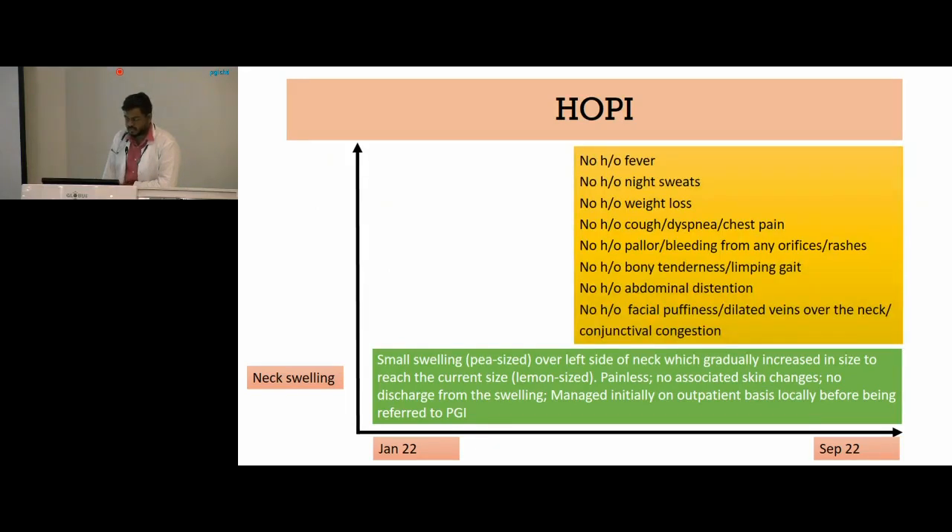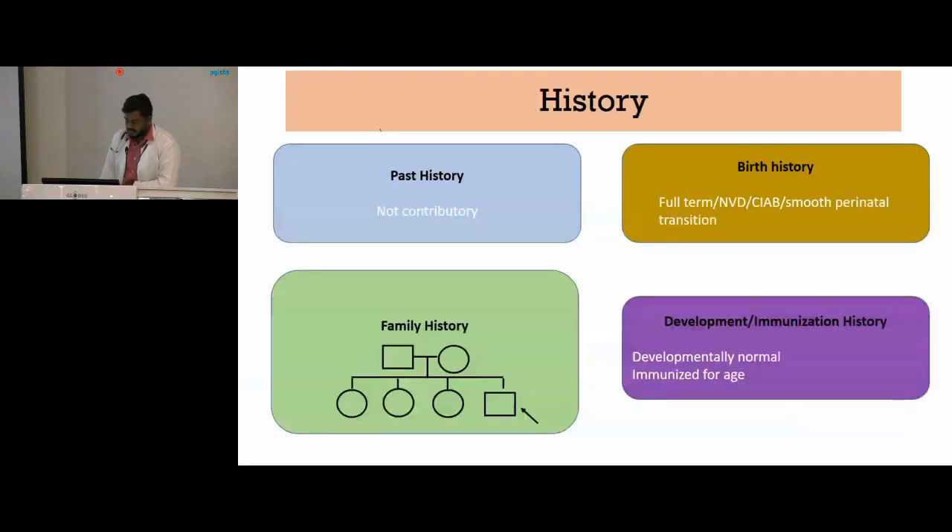There was no history of any fever, no history of night sweats, no history of weight loss, and he did not have any significant systemic symptoms. Past history was not contributing and birth history was uneventful. He was the fourth-born child, developmentally normal, and immunized for age.